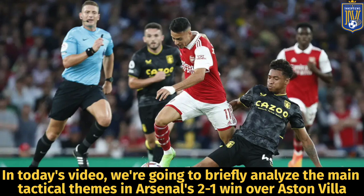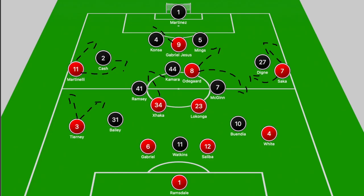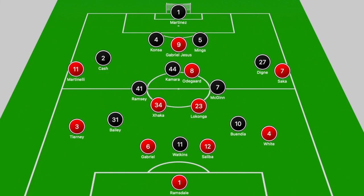Hey, it's your guy Tyrell back with the interviews. In today's video we're going to briefly analyze the main tactical themes in Arsenal's 2-1 win over Aston Villa. First we're going to focus on Aston Villa's shape, then we'll shift to Arsenal's attacking structure, and lastly we'll quickly glance at the second half changes. Arsenal started in a 4-2-3-1 with Laconga replacing Elneny and Thomas Partey in that midfield zone, and Aston Villa played in a narrow 4-3-3.